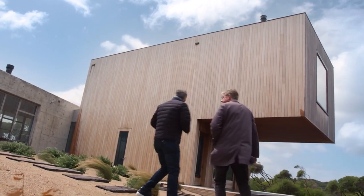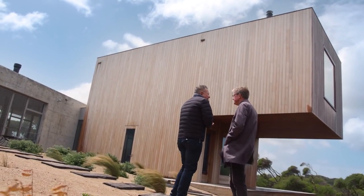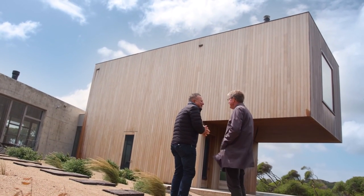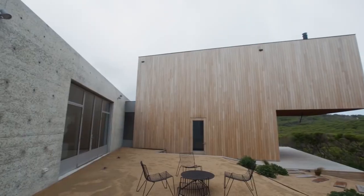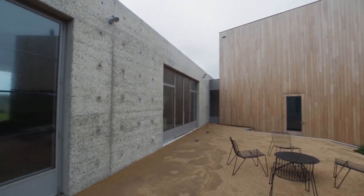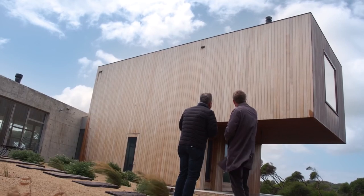We've gone from the concrete box on the inside, where we were warm and quiet, to the cold and noise of the outdoor environment here. The reason I wanted to bring you out here was to show you that duality between the fragile timber and then the monolithic concrete. You say it's fragile, but hidden in there is some substantial steel structure — hence the cantilever.